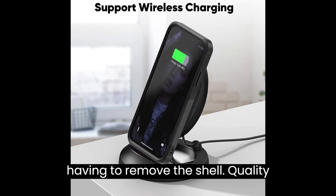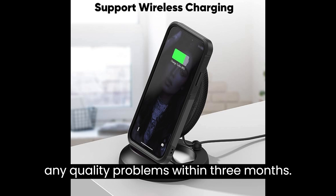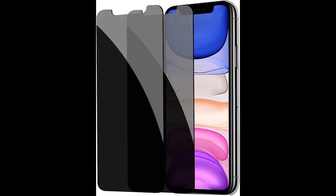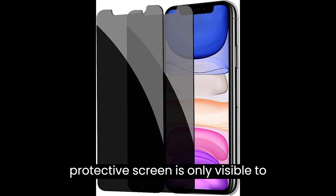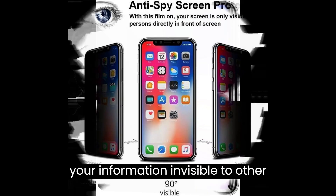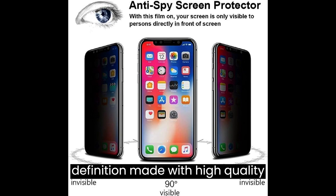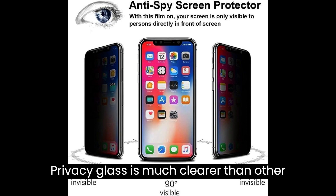Quality warranty: free replacement if defective or any quality problems within three months. About the two-pack privacy screen protector: the privacy protective screen is only visible to persons directly in front of the screen, keeping your information invisible to other people. High definition, made with high quality clarity premium tempered glass — privacy glass is much clearer than other privacy screen protectors.